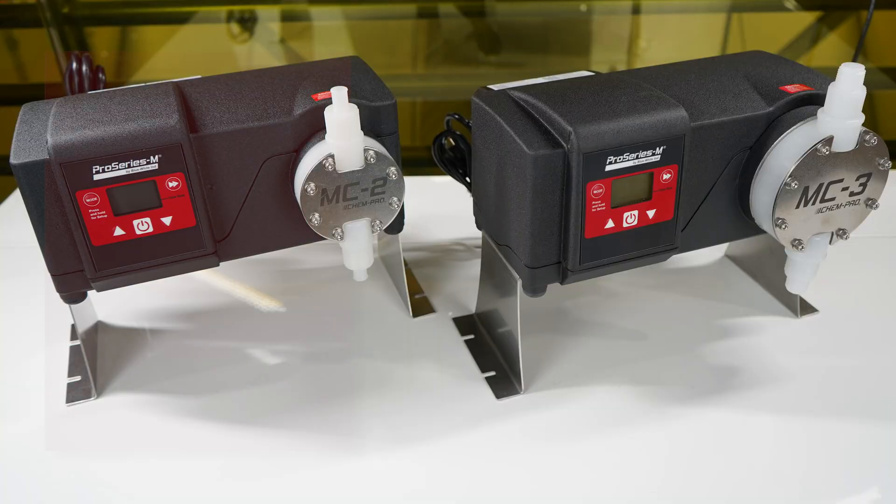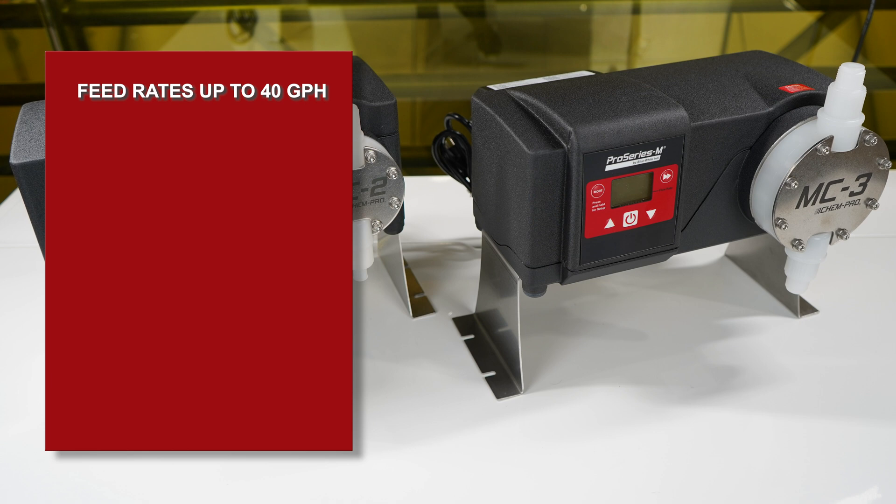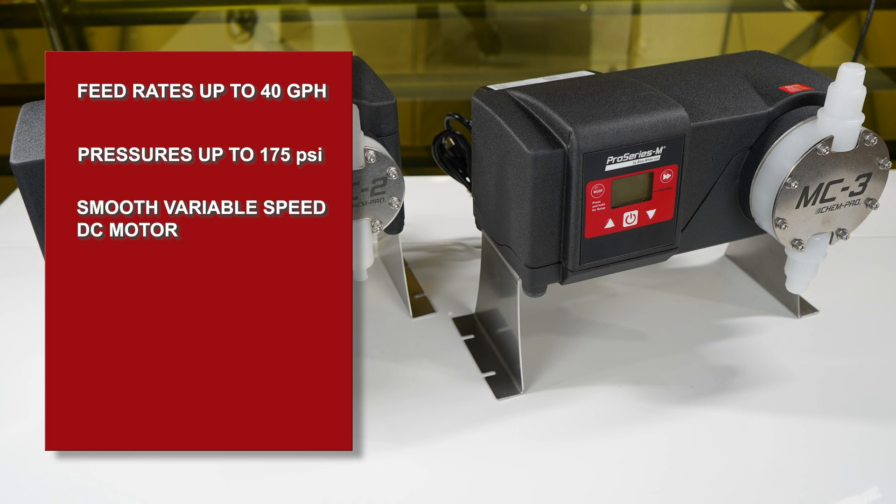Our single diaphragm metering pumps offer feed rates to 175 psi, a smooth variable speed DC motor, a 200 to 1 turndown ratio, and a five-year warranty.